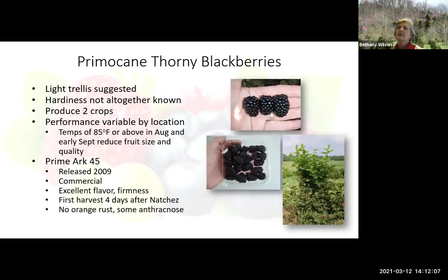Let's talk about the primocane thorny ones. If you want to try these that's fine, but if I'm going to pick and do the work, I'll choose the thornless ones. A very light trellis is suggested just to hold these up. We don't really know all the hardiness yet. It will produce two crops — an early one and then a late one till frost. Primark 45 was one of the best ones that came out for commercial growing and it doesn't have orange rust so far, which is a disease that gets in there and you have to just rip the plants out.